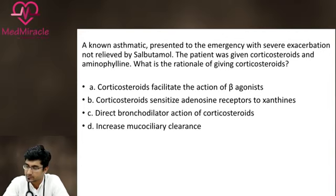Starting with the May 2018 MCQ: a known asthmatic presented to the emergency with severe exacerbation not relieved by salbutamol. That means the patient was only on a short-acting beta-adrenergic agonist. The patient was given corticosteroids and aminophylline — aminophylline is a phosphodiesterase inhibitor which decreases bronchoconstriction. It has an adjunct role and is not routinely used in asthma. The question essentially asks: what is the rationale of giving corticosteroids?